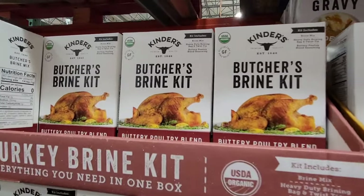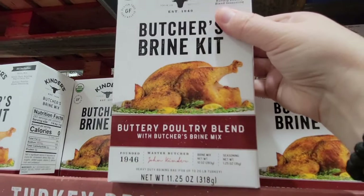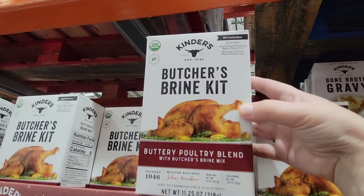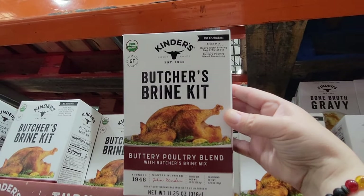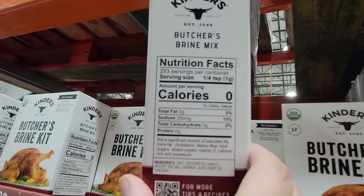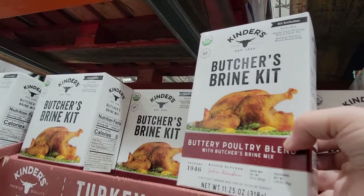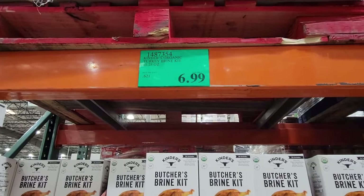Right next to it is the turkey brine kit. I have done this once and it was a messy process, at least for me. But at the end the turkey actually really was really good. So if you brine your turkey, let us know in the comments below. This kit is $6.99 and is also organic.